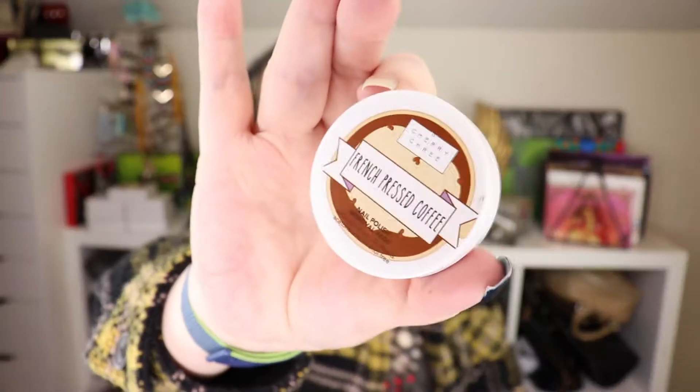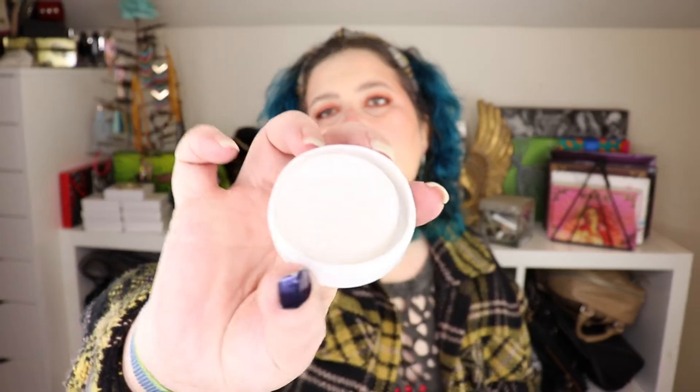This is so stinking cute — it is French Pressed Coffee from Cherry Cree. I got this with a nail polish set that my sister-in-law gave me. They're these little cute mini nail polish remover pads. I've never used this, so let's get this out of here. They actually smell like French Pressed Coffee. There are 32 sheets in here.